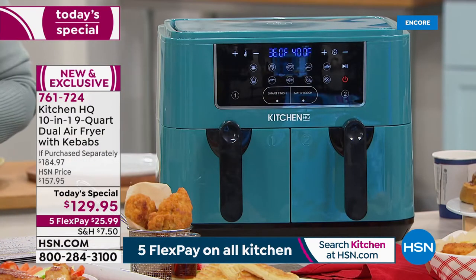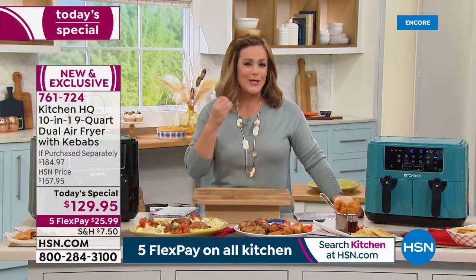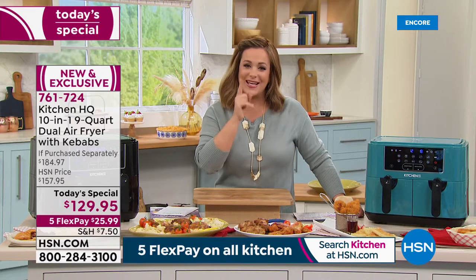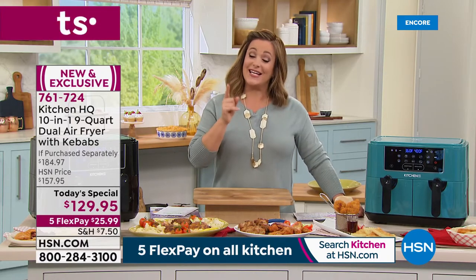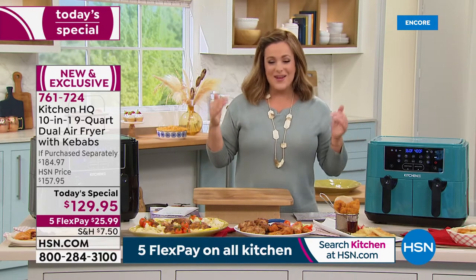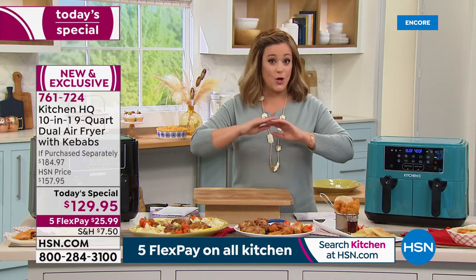More capacity too — 4.5 quarts on each side for a total of nine quarts. You get that yummy caramelization, the ooey gooey, the crunch we all crave, without frying in oil. We're cooking in hot air, and that's what's made air fryers the number one fastest growing kitchen countertop appliance.